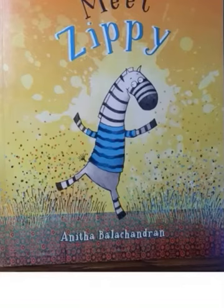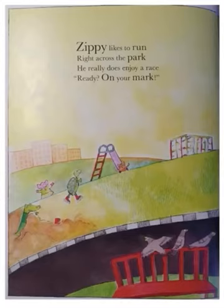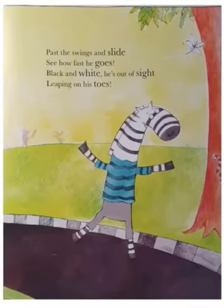The story which we are going to listen today is Meet Zippy by Anita Balachandran. Zippy likes to run right across the park. He really does enjoy a race. Ready? On your mark! Pass the swings and slide. See how fast he goes. Black and white, he is out of sight, leaping on his toes.